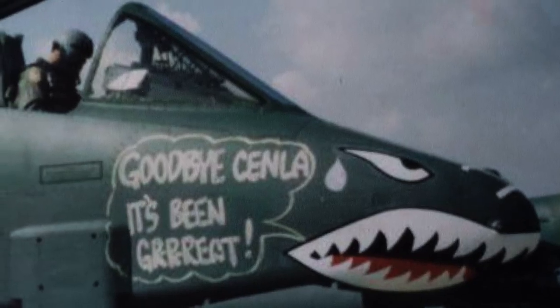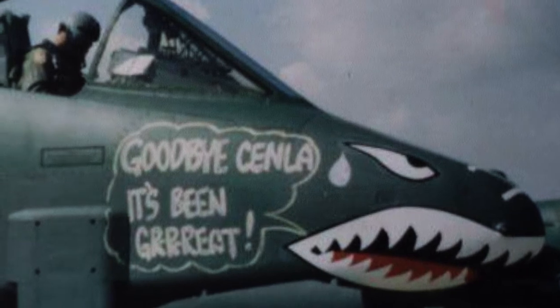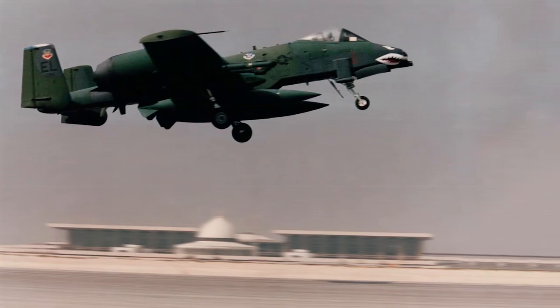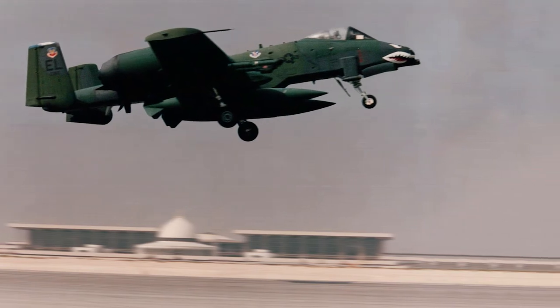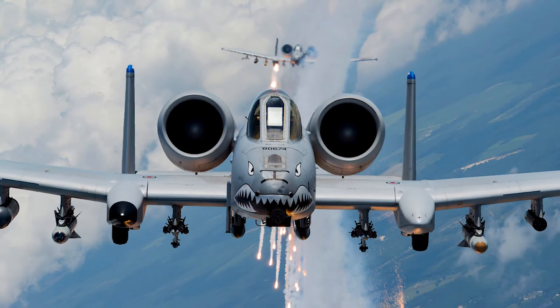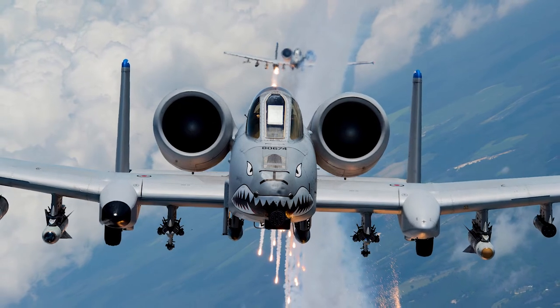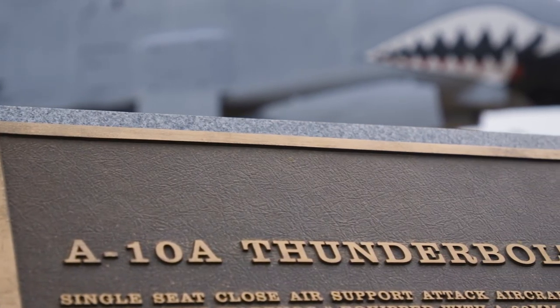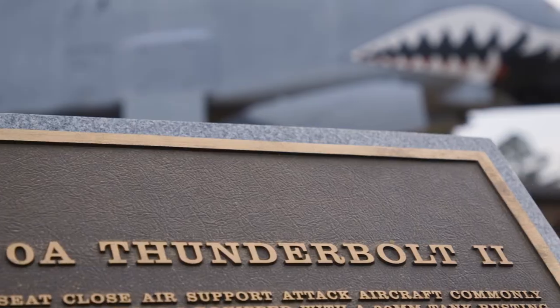The A-10 was actually on the chopping block before Desert Storm. Then General Horner saw all the reviews and how capable the A-10 was and how successful it was. They had debriefed Iraqi officers who said that the A-10 scared them the most because it loitered around the area for long periods of time and hit their targets with deadly accuracy. So General Horner extended the life of the A-10.